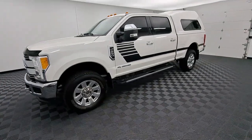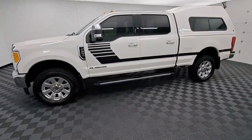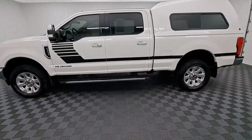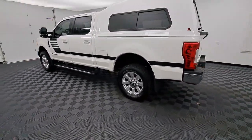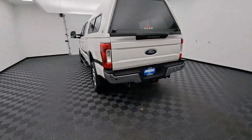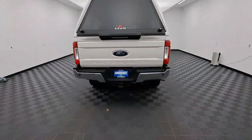You'll have love at first sight with the 2017 Ford F-250. With less than 70,000 miles on the odometer, this vehicle stands out from the rest. Take on tough jobs with confidence in this fully capable F-250.